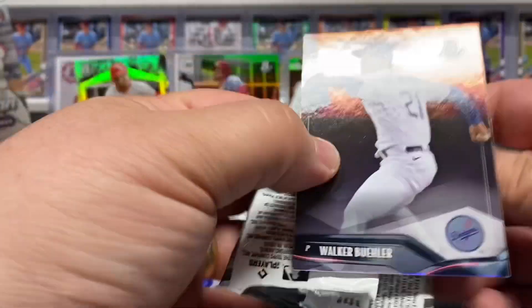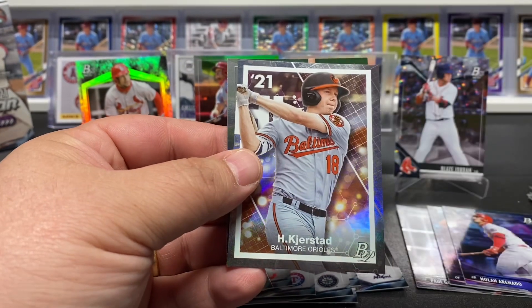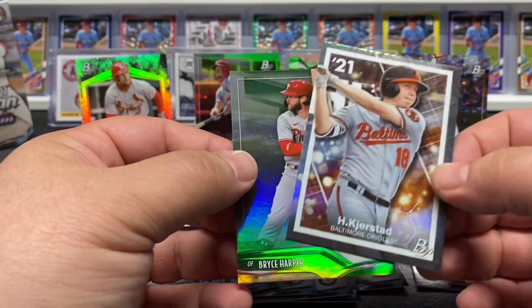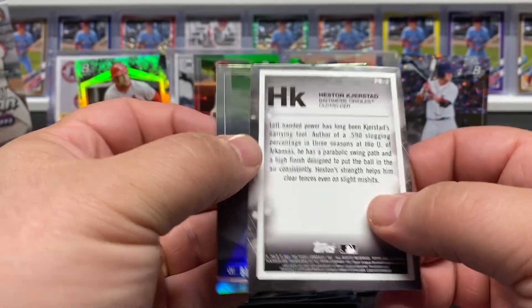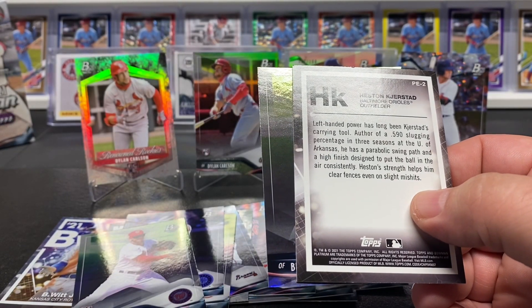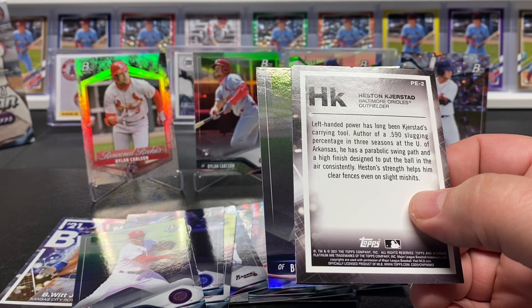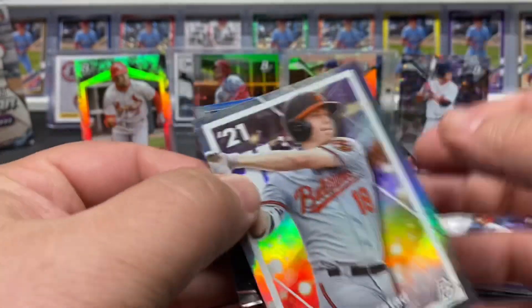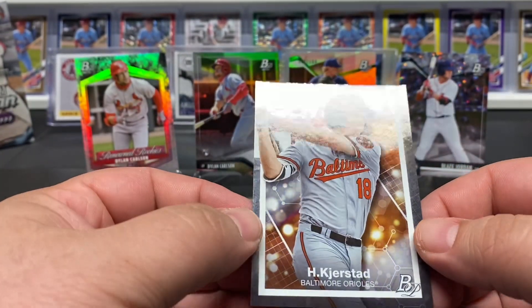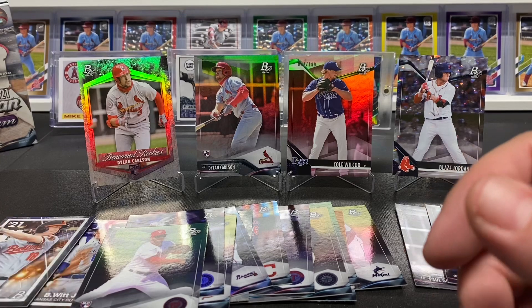Last pack - Buehler, Jake Vogel, Heston Kristad - that's a nice one. I really like these inserts. Not sure what they're called - there's just not a lot of information out yet. The Precious Elements is what they're called - that's the insert set on these. Very cool looking cards. Pretty neat looking set.